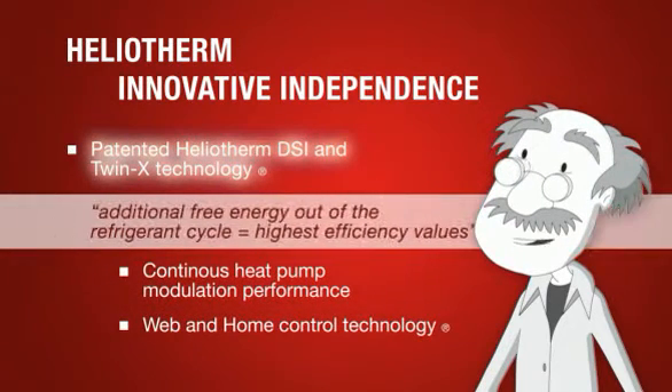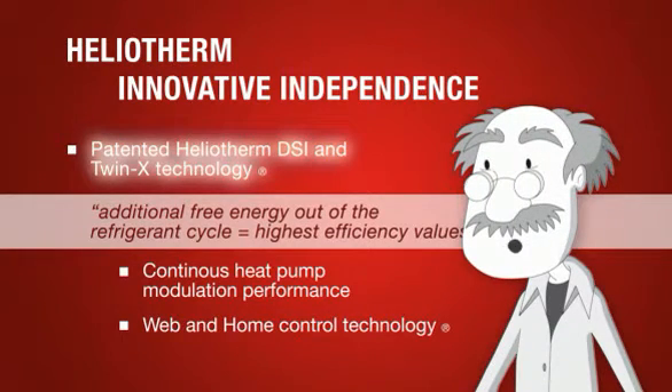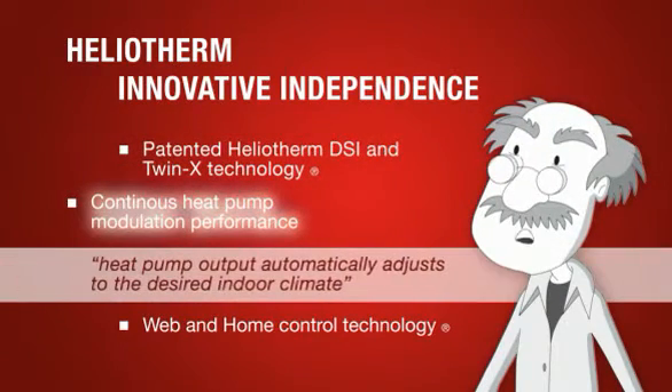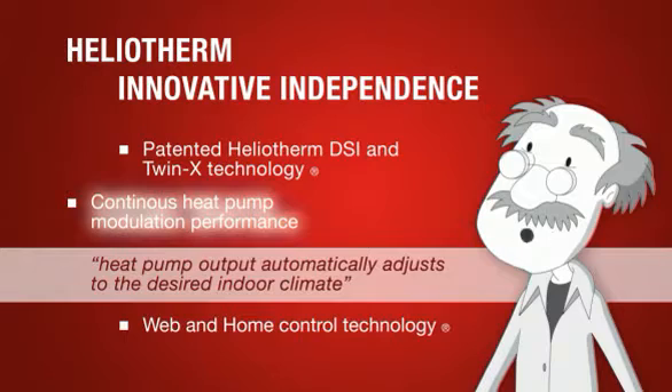Compared with other manufacturers, HelioTherm wins additional free energy out of the refrigerant cycle through patented technology, achieving the highest efficiency values. Based on the surrounding temperature, the heat pump output automatically adjusts to the desired indoor climate. This stepless modulation leads to higher life expectancy of HelioTherm products.